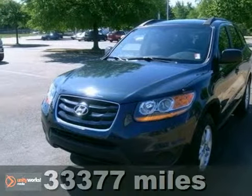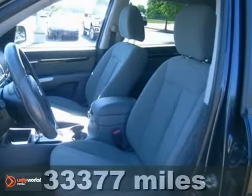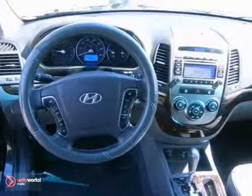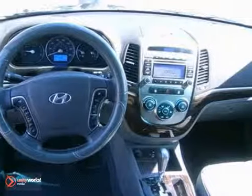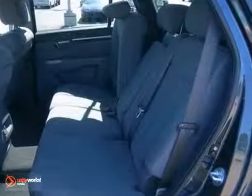Here's a 2010 Hyundai Santa Fe. Known for its superb convenience and comfort, the Santa Fe has standard air conditioning, satellite radio, steering wheel cruise controls, remote power door locks, and tire pressure monitoring.